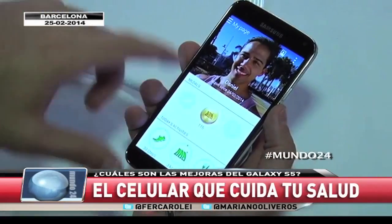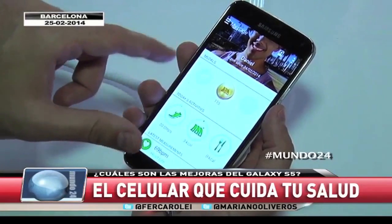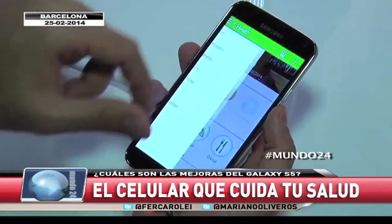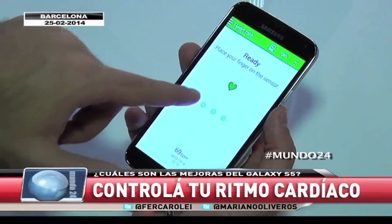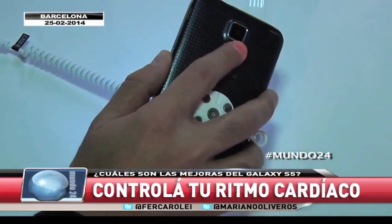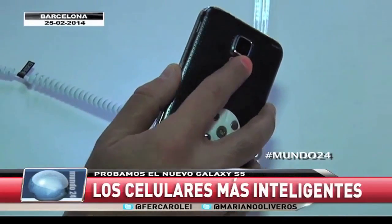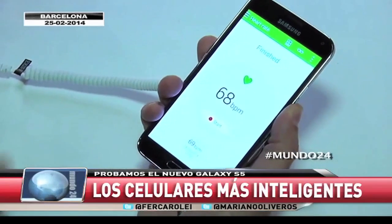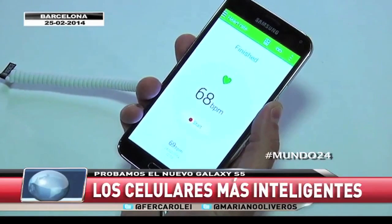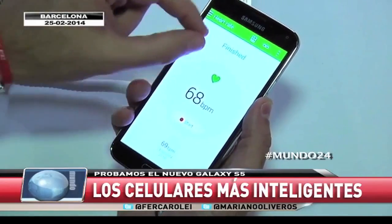Muchos celulares en el último tiempo han puesto el foco en lo que tiene que ver con la salud, el cuidado de la salud, el control de lo que comemos, de los pasos que caminamos. Pero este da un paso más: el control de la frecuencia cardíaca. Con solo poner el dedo en este lugar durante algunos segundos, el nuevo sensor que tiene el S5 nos va a permitir ver cuál es mi ritmo cardíaco: 68 pulsaciones por minuto. La salud controlada desde el teléfono.